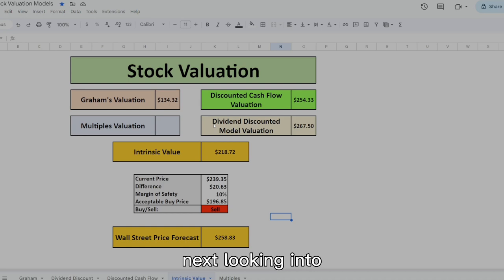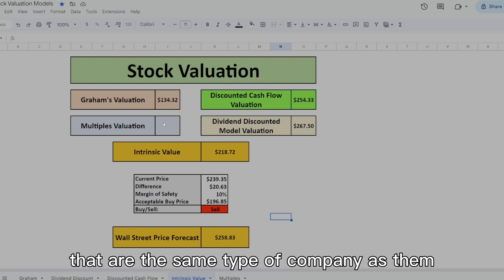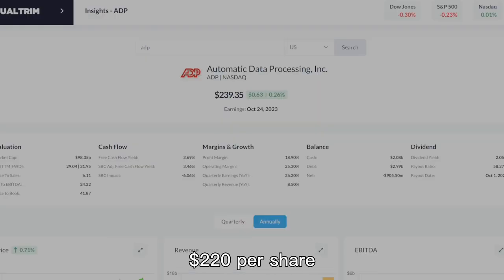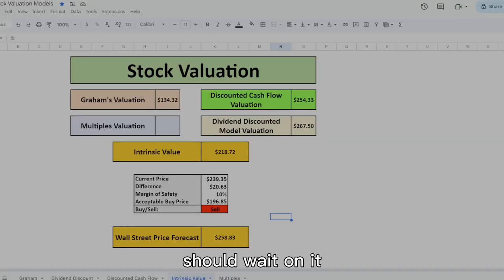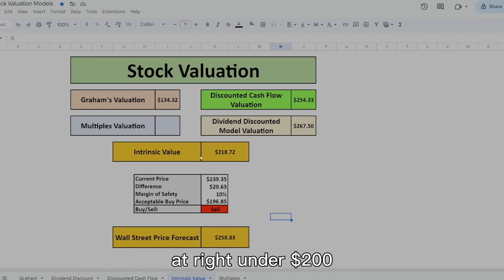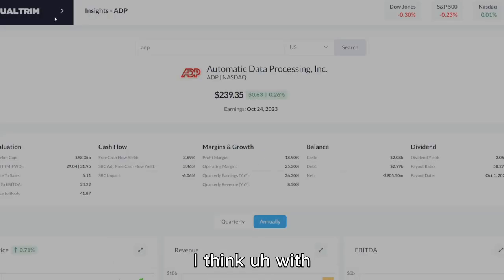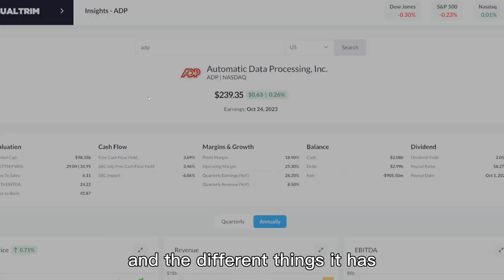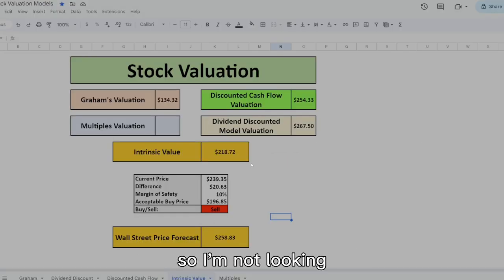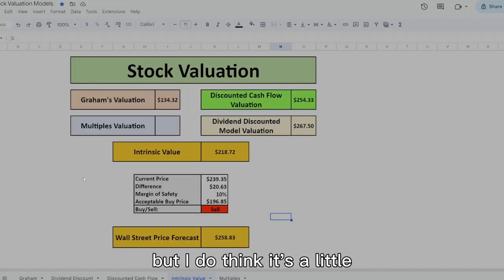I didn't do a multiples valuation because ADP doesn't have many direct comparable competitors. Their intrinsic value comes out to $220 per share, so I'd wait on it. With a 10% margin of safety, you're looking at just under $200. Personally, I'm looking at this company under $210 — I think given the moat it has, you should pay a slight premium, so I'm targeting around $215. I do think it's a little overpriced right now, although Wall Street has a forecast of $260.